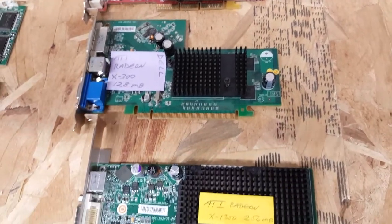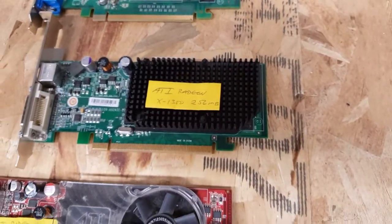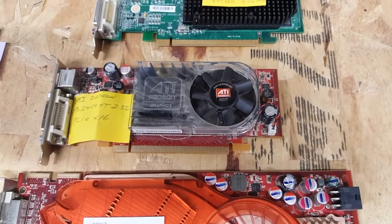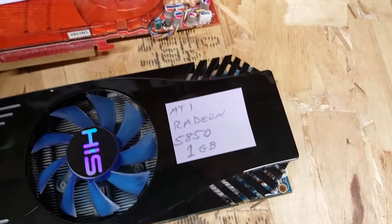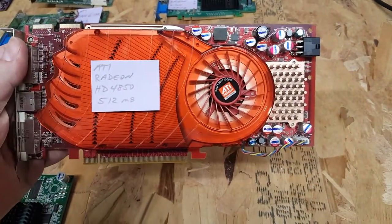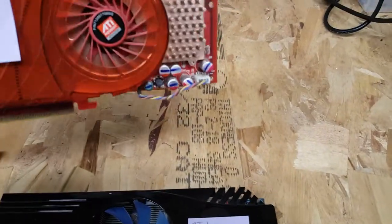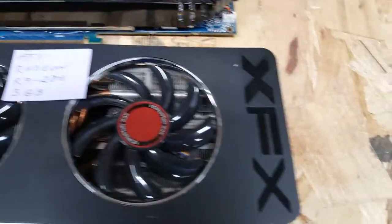Now we get into PCI Express ATI land. I have a Dell OEM Radeon X300 128-meg that I've never actually used but is functional, an ATI Radeon X1300 256-meg, and a Radeon HD 2400 XT at 256-meg.